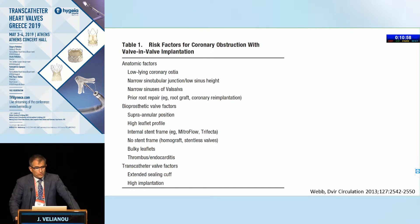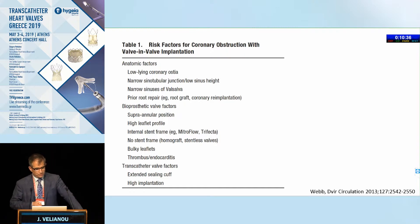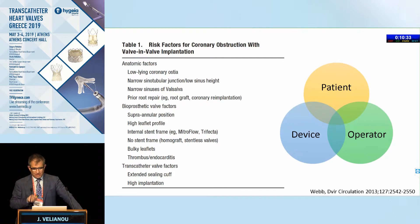Risk factors for coronary obstruction in valve-in-valve include anatomic risk factors, bioprosthetic valve factors — because every valve is different, whether it's a TAVI valve or a surgically placed valve — and transcatheter valve factors. That's one reason why we need to know our equipment. What we are putting in, we need to know both the strengths and the limitations. Everything doesn't happen in isolation; they interact.